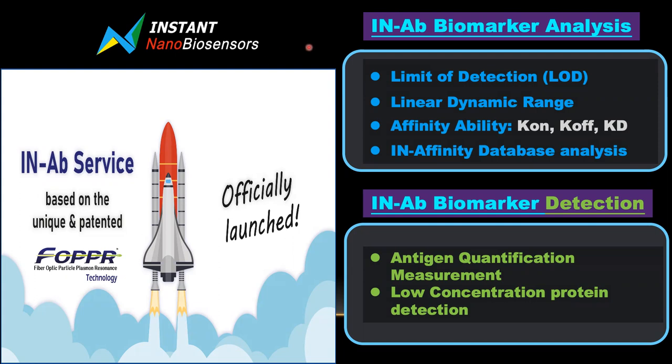The in-AV service is defined as two services. One is the in-AV biomarker analysis, and the other is the in-AV biomarker detection. For the in-AV biomarker analysis, it includes four parts: the limit of detection, the linear dynamic range, the affinity capability, and analysis based on our in-AV affinity database. The detection part covers analyte quantification, measurement, and low concentration protein detection.